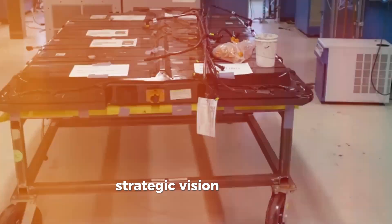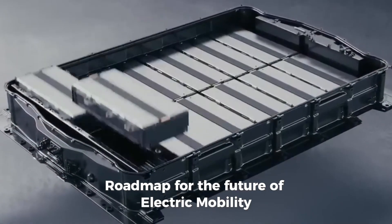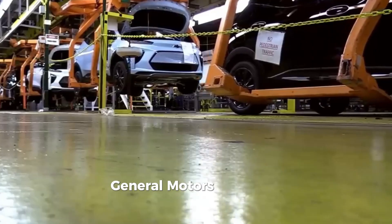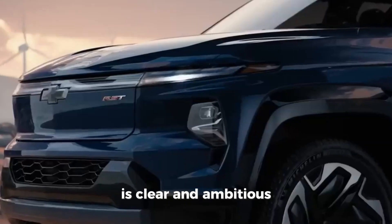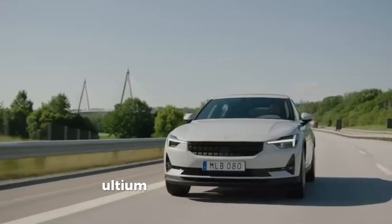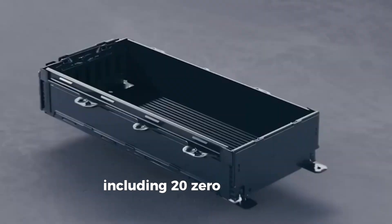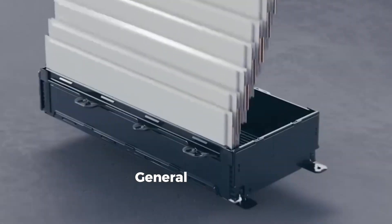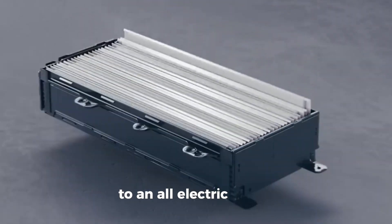Strategic vision: General Motors' strategic vision for electric mobility is clear and ambitious. With plans to introduce over 30 Altium-powered models by 2025, including 20 zero-emission vehicles, General Motors is committed to leading the transition to an all-electric future.